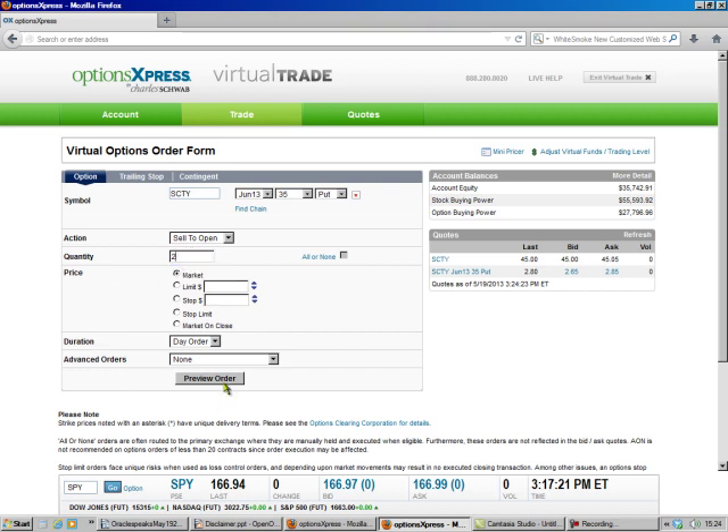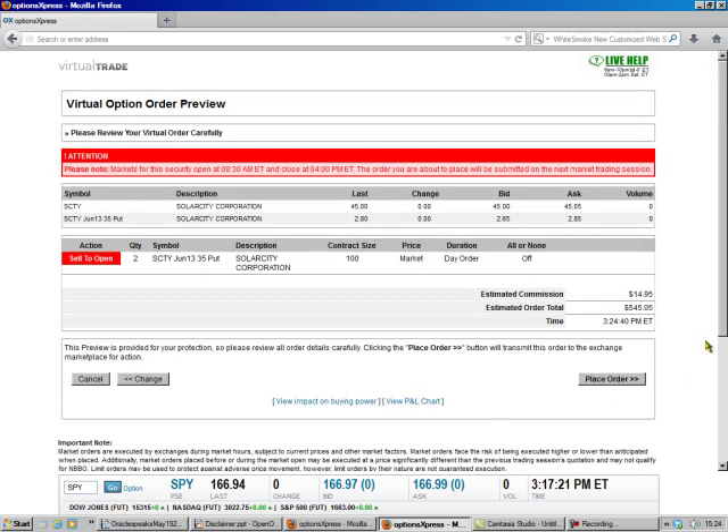That takes our trading cost down, so we're going to preview the order. They're going to estimate 265, and you take out the trading cost, and we'll make 550 bucks.